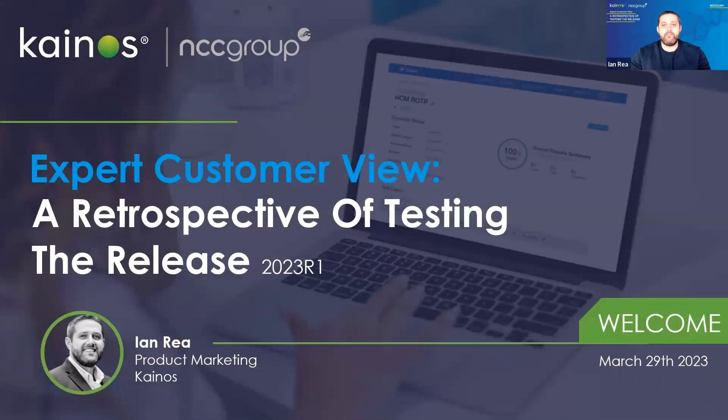Good afternoon everyone, and a very warm welcome to today's webinar. We've got a fantastic session lined up for you with a wonderful panel of guests. Joining us is Carolyn Williams, Business Systems Manager for Finance at NCC Group, and Ima Rooney, one of our Product Managers for Smart Test here at Canos. Combined, Carolyn and Ima have over 15 years of Workday experience to share. I'm Ian, one of the product marketeers here at Canos, and I'm super pleased to be your host.